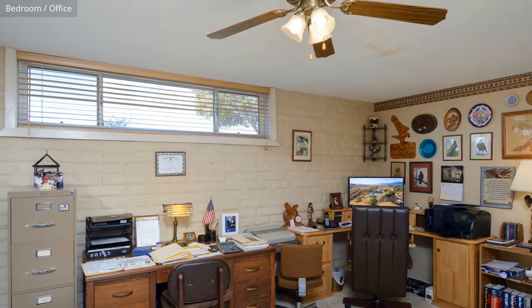It's clear to see, this is a perfect place for combining work and living.